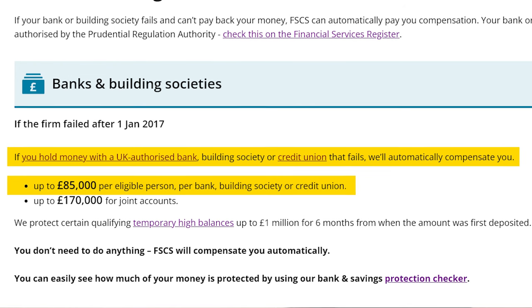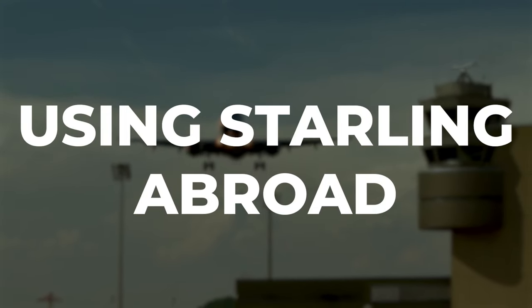Travelling benefits. I used Starling when I travelled across 14 different countries in a single trip with my family. I never had any problems and enjoyed all of the features in the app. I stuck with Starling because they have zero fees for being used abroad, use the competitive Mastercard exchange rates, and are accepted in most countries. If you are thinking of travelling and are looking for the best card to take with you, then check out the video over here.